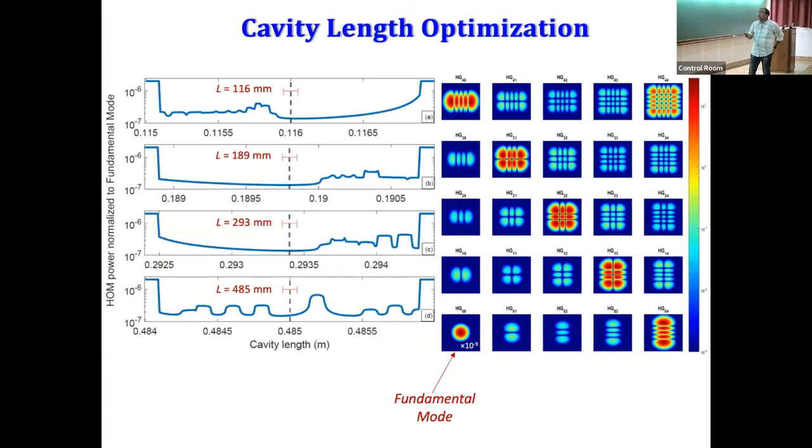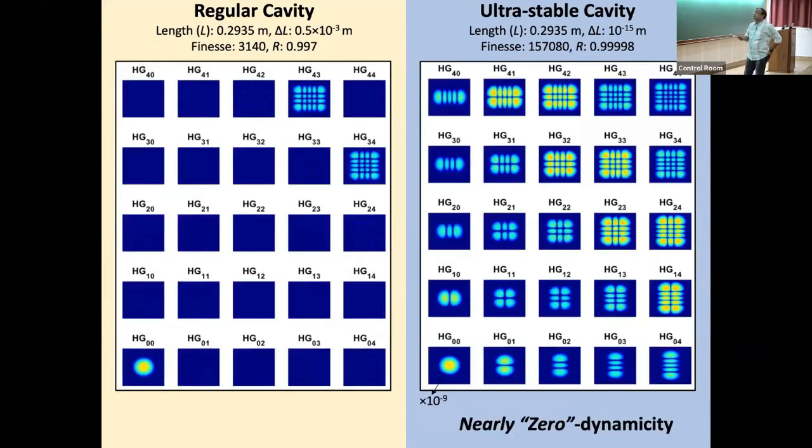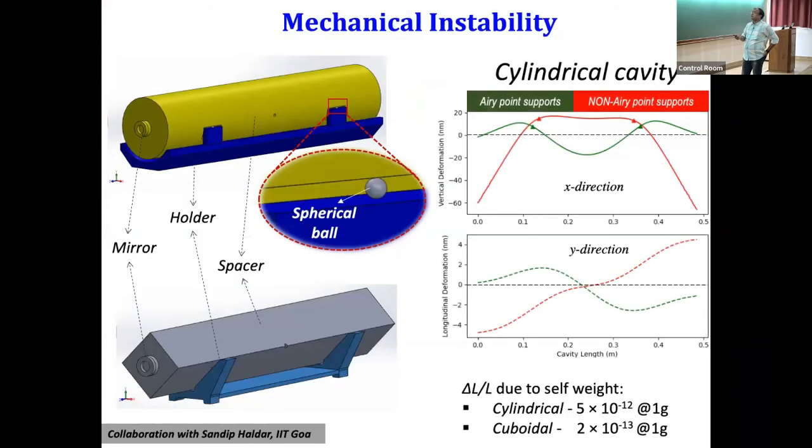Length optimization means finding the plateau where all power is concentrated in the fundamental mode. In our plot — scaled down by nine orders of magnitude so the other modes are visible — essentially all the power is in the fundamental mode.